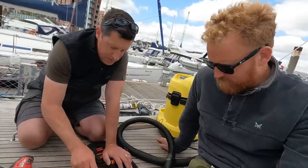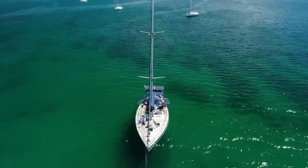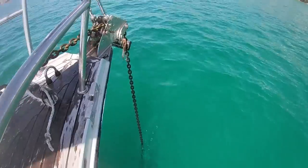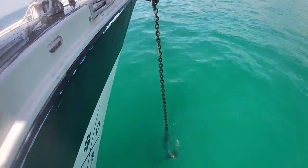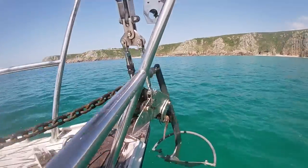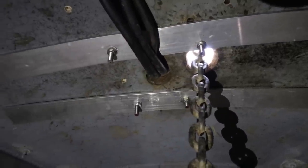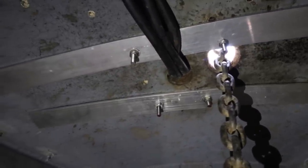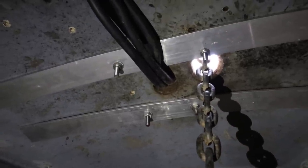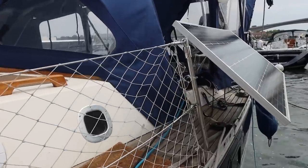Another potential issue we spotted, which is kind of related to this visit: occasionally when we were at anchor, sometimes the anchor bedded in so well that it was hard for the windlass to retrieve. Every now and then, when the tension got just high enough, we saw a small amount of flex from right underneath the windlass. So to tackle this, we decided to install some aluminium bars directly under the windlass, which the fixings actually pass through, in an attempt to hopefully spread the load just that little bit more.